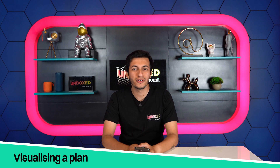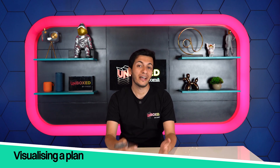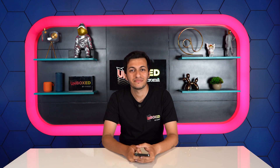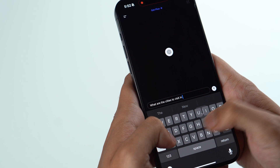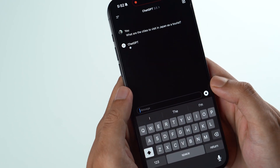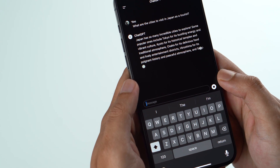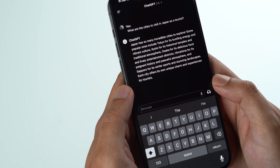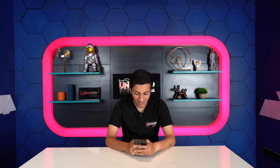The first step is deciding where you want to go and for how long. I wanted to go to Japan, but I wasn't sure about where in Japan, so let's ask ChatGPT. My first prompt is: what are the cities to visit in Japan as a tourist? ChatGPT suggested a bunch of beautiful Japanese cities, highlighted by Tokyo, Kyoto, and Osaka — and that's what I'm going to pick.